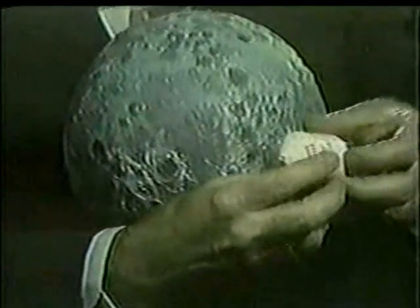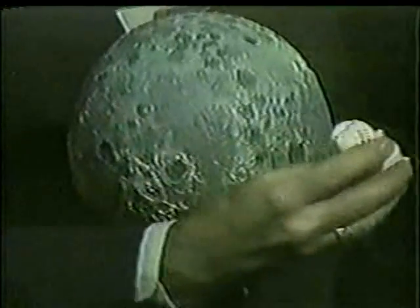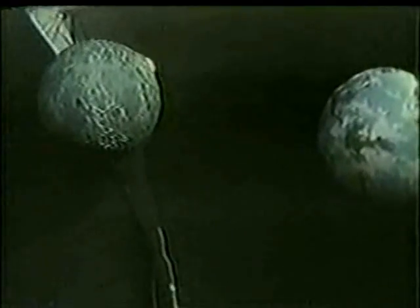After 10 orbits — 20 hours in orbit of the moon — they finally have to fire themselves out of that orbit. Again, that takes place out of touch with the Earth stations. So for 20 minutes or so after that firing takes place, we'll be holding our breaths here on Earth until we know that the engine has fired successfully and that Apollo 8 will be on its way back toward Earth.